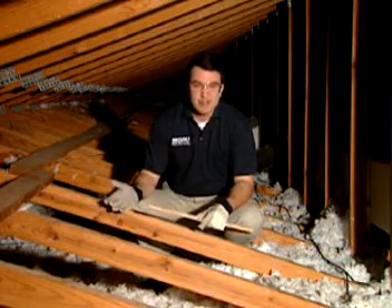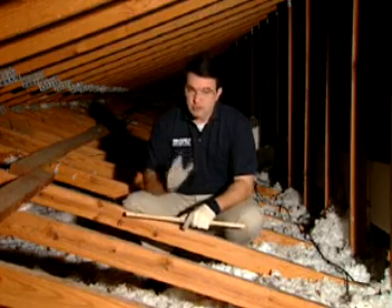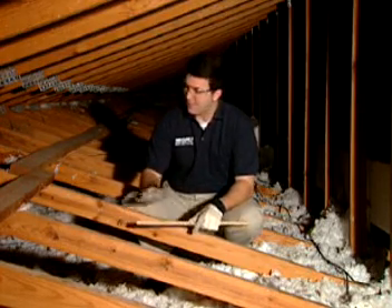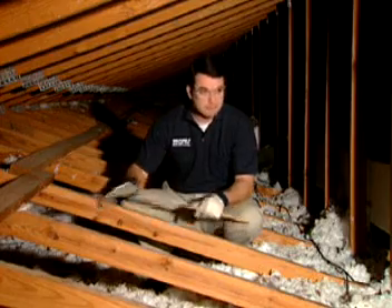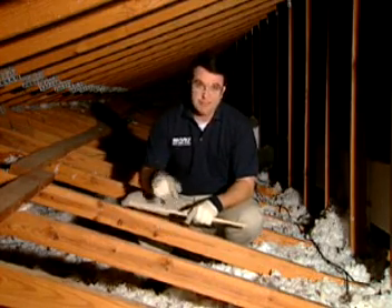To check out your home's thermal envelope, let's start up here at the top, in the attic. Remember to use extreme caution when you're moving around up here. You only want to step on the ceiling joists or on the boards that you've placed carefully over those joists, otherwise you could end up falling right through your ceiling.